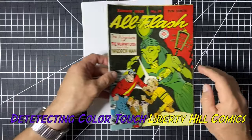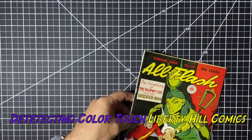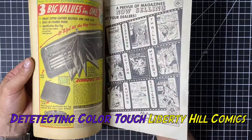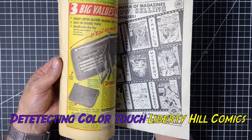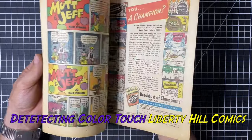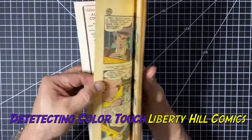All Flash number 19 — this is from June 1945. What a beautiful book. Really nice, clean raw copy with beautiful page quality. Look how white that is. It's got a great old paper smell without smelling musty.